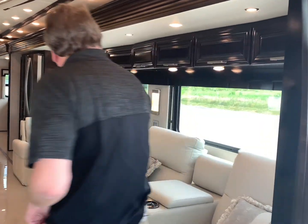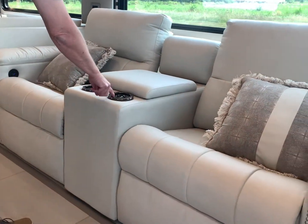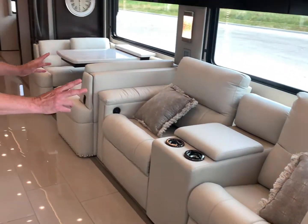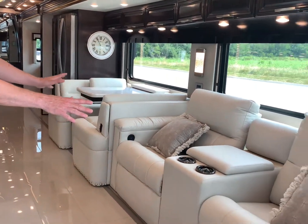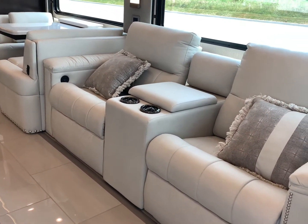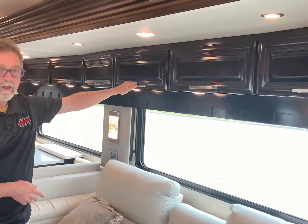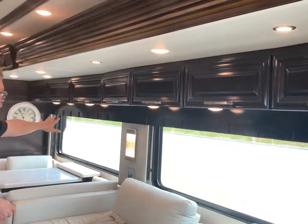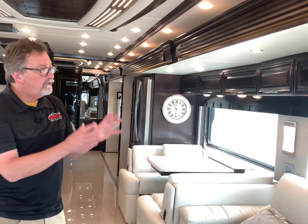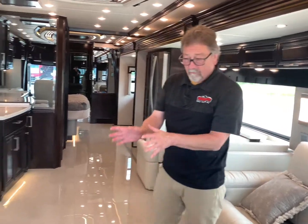Let's start with the theater seating. This is a wonderful option that people just love nowadays, primarily because these things light up right here — normally they do, just not right now. They also recline; many people prefer to sleep in a theater seat instead of watching theater. Look at this gorgeous Paxton woodwork — these are solid hardwood doors, and all of the wood is solid hardwood. I like the darker cabinetry, and many people do, especially in contrast with the lighter furniture.